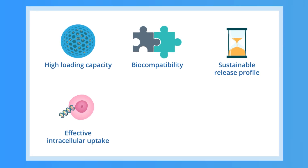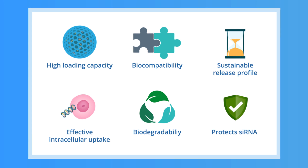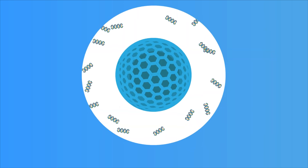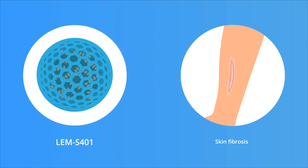Called DEGradable, this system exhibits high loading capacity, biocompatibility, a sustainable release profile, effective intracellular uptake, and biodegradability, and it protects siRNAs against RNase-mediated degradation. In their study, the scientists at Leminex also experimentally investigated the therapeutic potential of an siCTGF-loaded DEGradable, which they named LEM-S-401, for skin fibrosis.